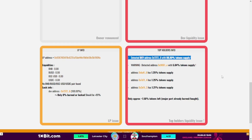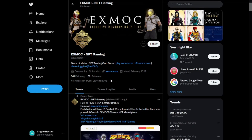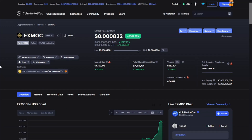For the top holders, one address holds 88.89% of the total token supply, which is absolutely not good. An address like this can affect the price at any time it moves, which is basically not good for the project and for the holders. Finally, for the community, they have 621 followers on Twitter and 3,600 members on their Telegram.